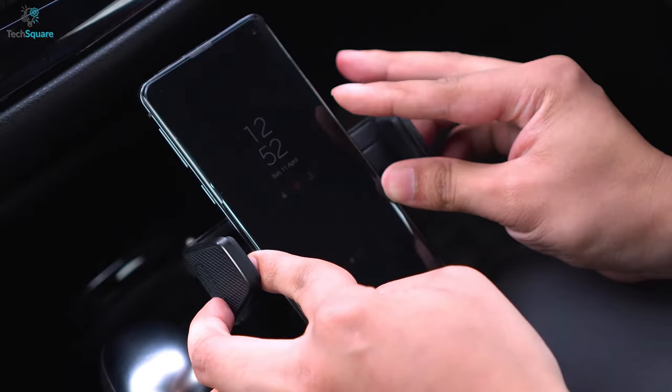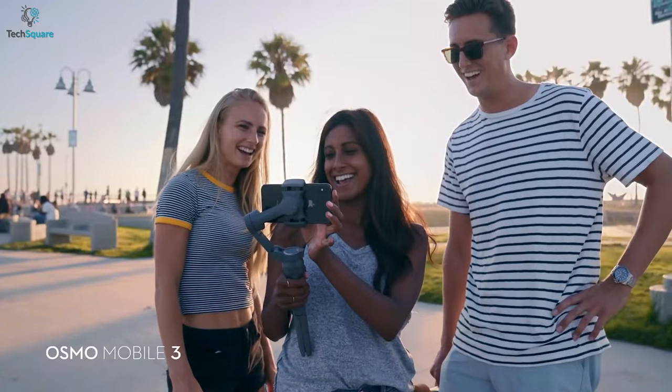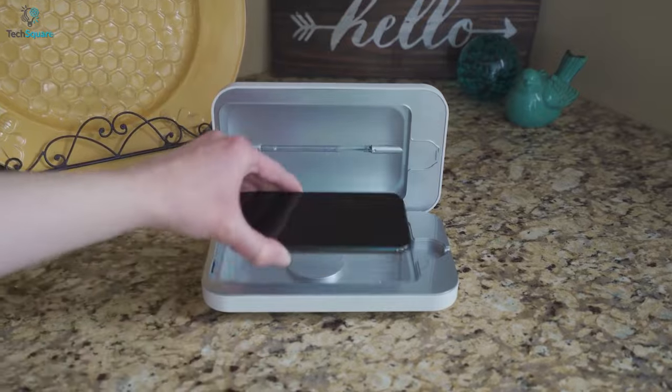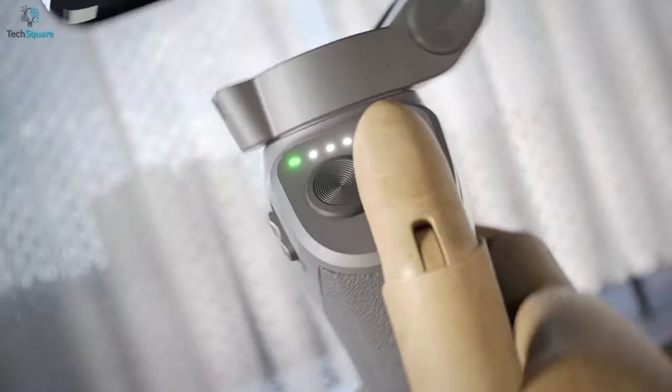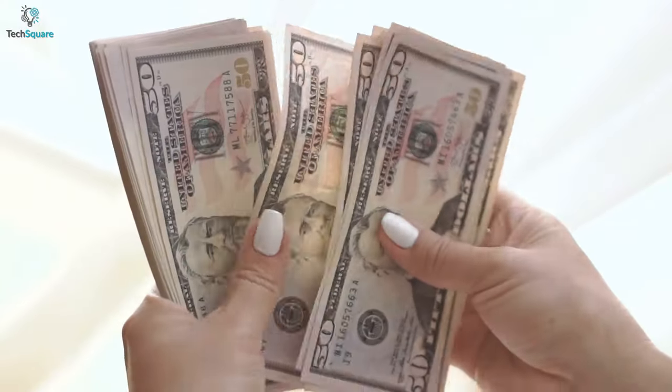Smartphone accessories are the components that increase your smartphone's safety, security, and provide a more convenient user experience. Apart from these, there are some accessories that are built to take your smartphone experience to a whole new level. These innovative gadgets offer a lot more than conventional add-ons yet having a reasonable price tag.